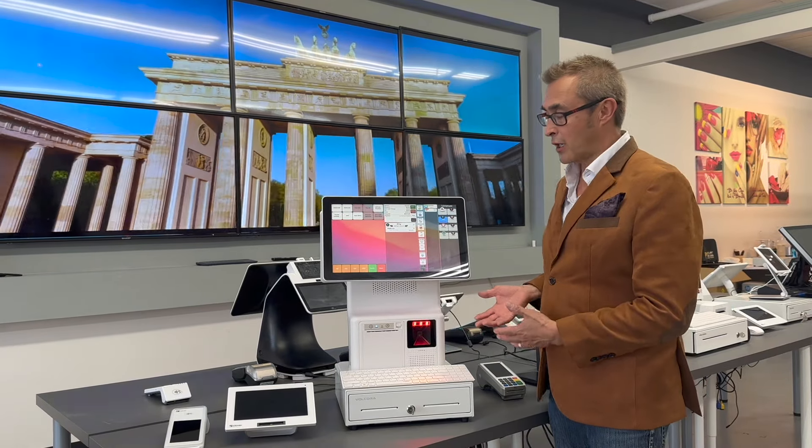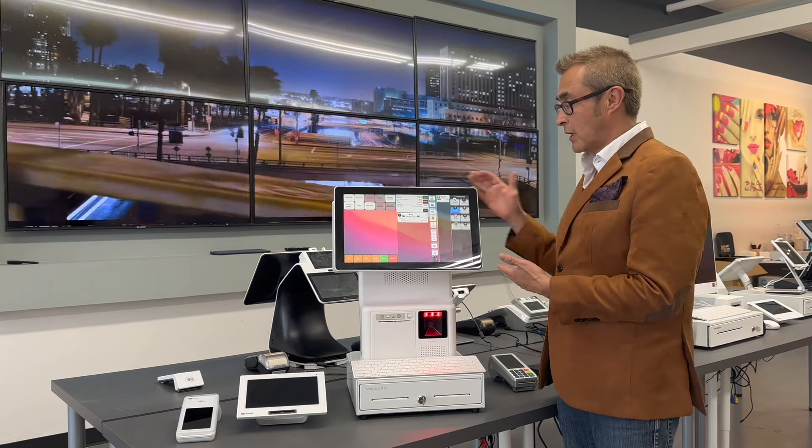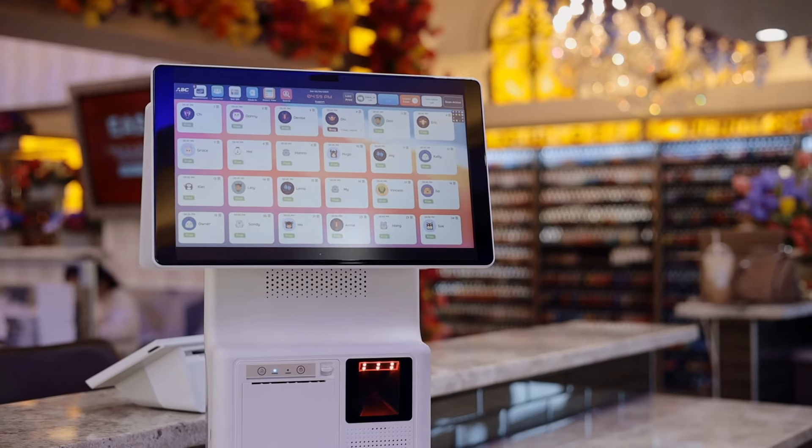This machine here has two monitors. The first screen is for the manager or the nail technician to handle services for customers. The second screen is for customers to check in.